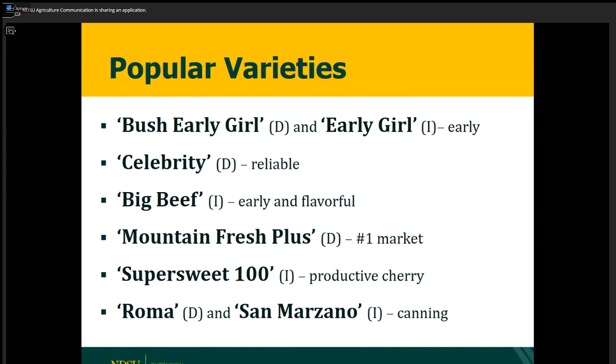Here are some of the most popular tomato varieties in our state. Early Girl is an early, indeterminate type, but there are also determinate bush types of Early Girl that can grow on a patio. Celebrity is the most reliable variety we can grow here in North Dakota. Big Beef is a beefsteak type that's early and flavorful and can tolerate a wide range of growing conditions. A lot of people don't know about Mountain Fresh Plus — it's the number one tomato of the Midwest and East in the United States, tolerates cool conditions, and does well in North Dakota. For cherry tomatoes, Super Sweet 100 is very productive. For paste or canning, Roma is easy to grow with a very short vine, while San Marzano has a special flavor but is an indeterminate type and a little more difficult to grow.